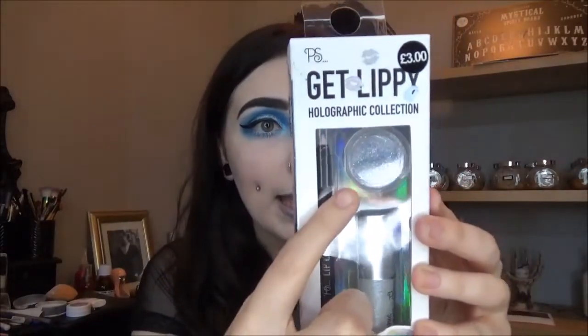The products I'm going to be trying for this first impressions video are these lip kit type things from Primark — not basic boring Kylie knockoff things, but these Get Lippy Holographic Collection kits. They're £3 and they come with a lip liner, a lip gloss, and a glitter.